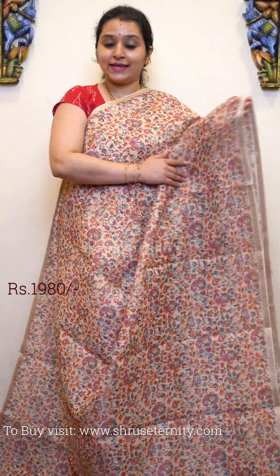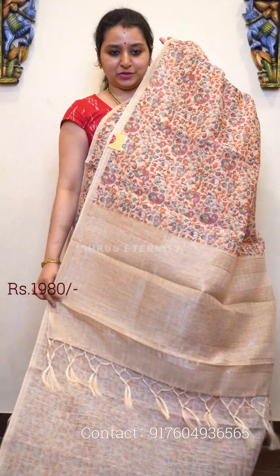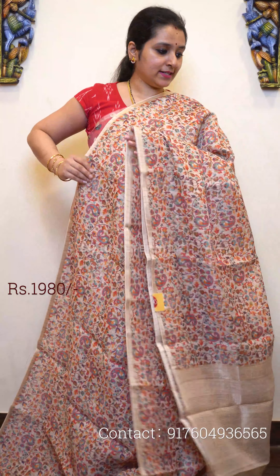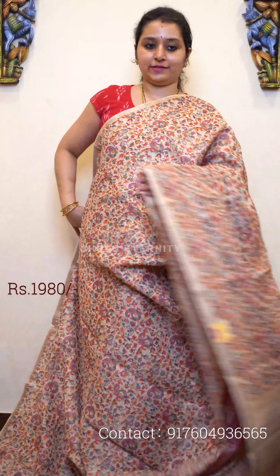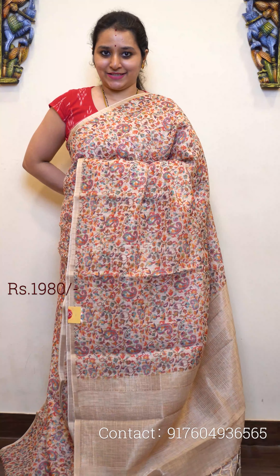This is priced at 1980. It has a jari pallu and a beautiful self-printed cream color blouse. All these sarees will have jari checkered patterns all over the body. Very pretty, very classy and pleasant looking sarees.